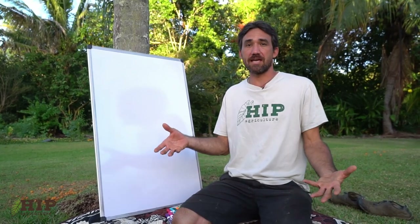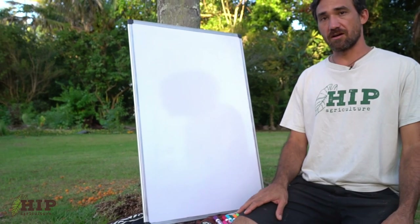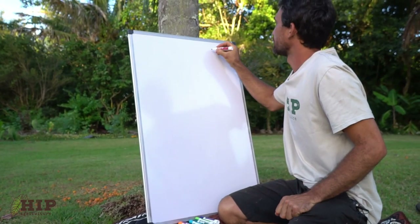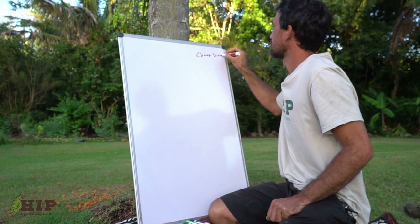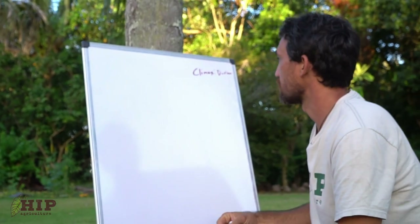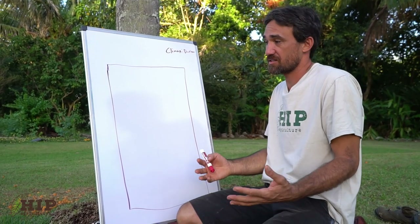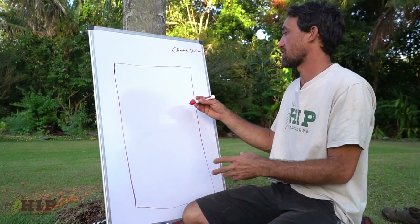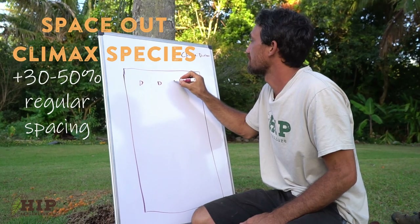We're going to do a mapping exercise, mapping out a polyfield or agroforestry planting. This is a great process to go through if you're creating a food forest. Most importantly, we start with our climax species — your canopy crop, the big long-lived tree. For us that's going to be durian in this planting. We can envision the perimeter of the agroforestry planting, knowing everything else will phase out eventually, and you'll be left with the durian orchard. We measured out and spaced our durians about every 35 feet, fitting four of them.